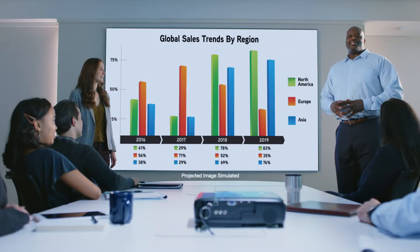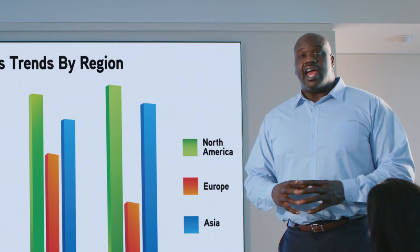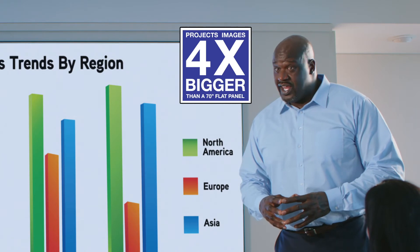It's time to Epsonize. Epson projectors use the most amazing three-chip, three LCD technology, and it's bigger than four 70-inch TVs.